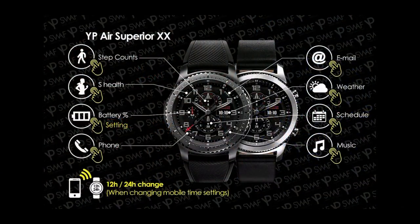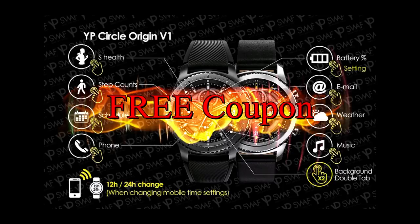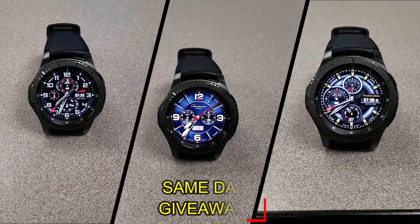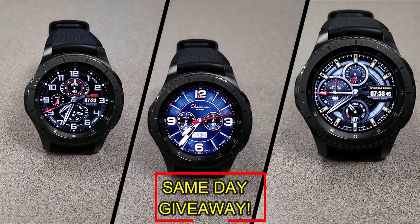If you want more information on the watch faces I reviewed today, simply do a search in the Galaxy App Store under the name of these faces. The full details are also included in the video description. I'm also going to be giving away a free coupon code for one of these, so if you want a chance to win, all you have to do is like this video and leave a comment. At the end of the day, I'm going to randomly pick one winner from those who have commented, and I'll leave a reply under their comment to let them know exactly how they can get the code.